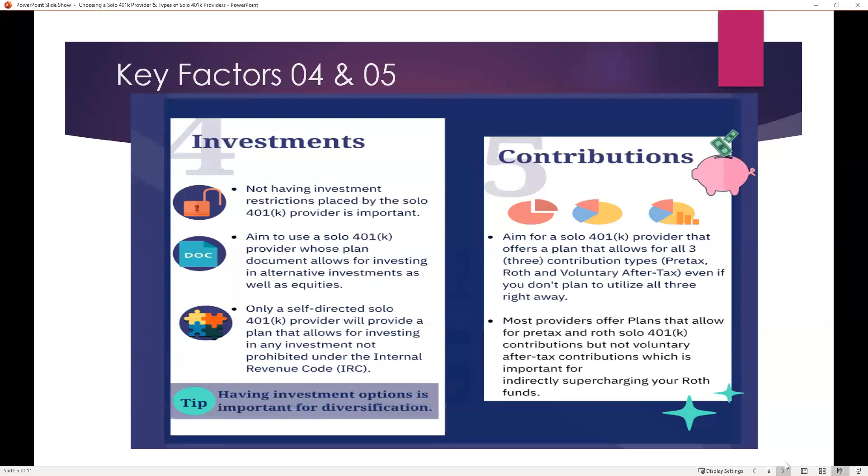Look for a solo 401k self-directed provider whose plan allows for investing in any investment that's not prohibited under the Internal Revenue Code. Being able to invest in multiple types of investments will allow for diversification — so you're not just invested in the stock market, but potentially in both the stock market and real estate — achieving important diversification for your investment portfolio.